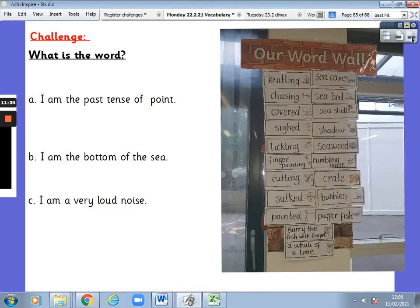Now, challenge — what is the word? We have got our word wall. I'm going to give you a clue and then you can write down the word. Pause the video, go through the word wall, and come back to check your answers.